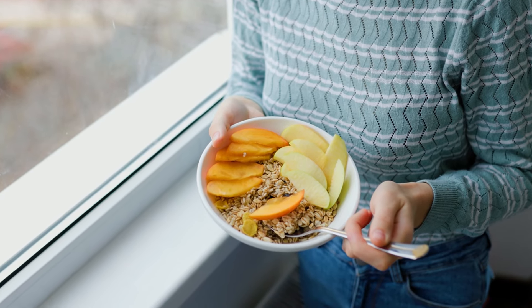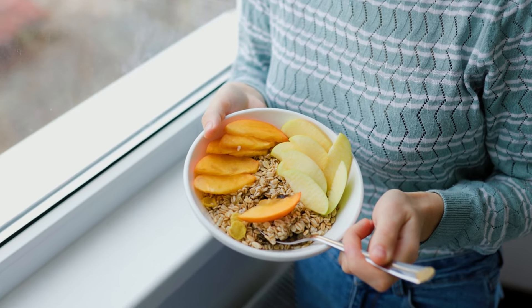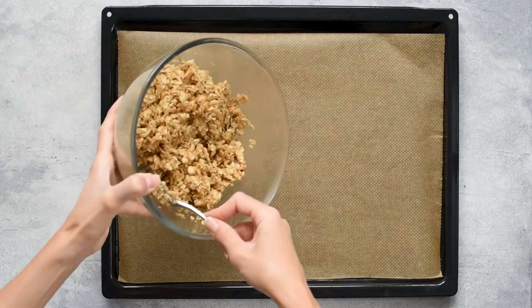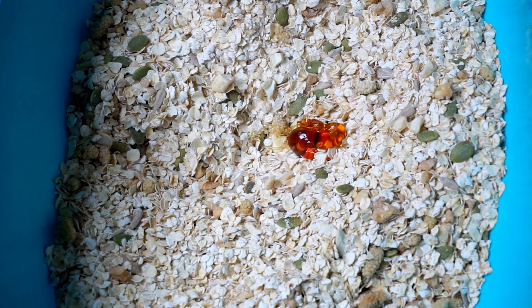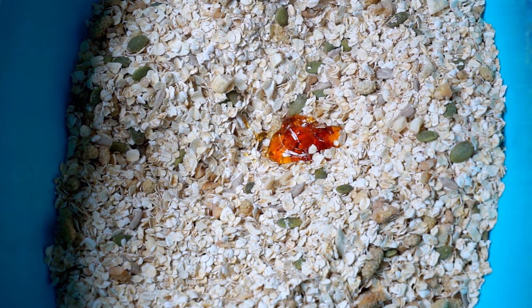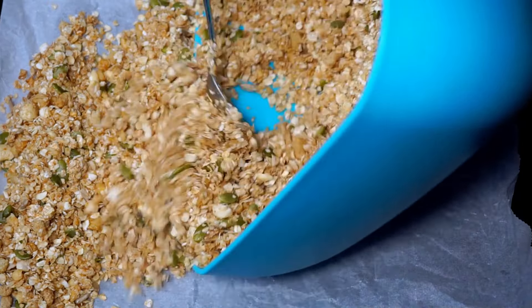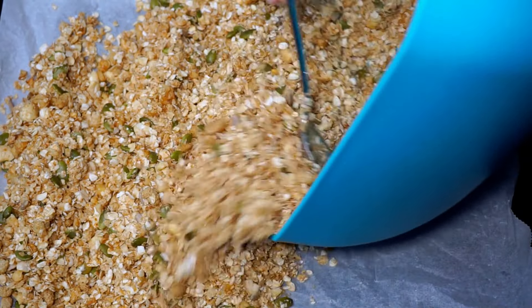Healthy alternative: Creating your own granola at home allows you to control the ingredients and avoid unnecessary sugars and unhealthy fats. Start with a base of rolled oats and add your favorite nuts and seeds. Sweeten it naturally with a small amount of honey or maple syrup, and incorporate spices like cinnamon or vanilla for added flavor. Baking it yourself ensures a crunchy texture without the excessive sweetness and unhealthy oils found in many store-bought versions.